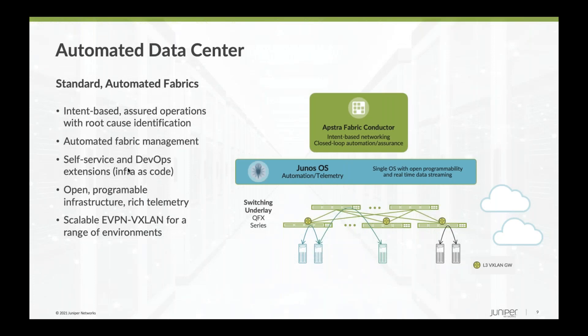This is our Juniper data center fabric architecture. As mentioned, we use industry standard EVPN and VXLAN, and all of our switches run just one operating system with telemetry capabilities. We have added AppStra Fabric Conductor on top of it, which helps with intent-based networking and closed-loop automation. This combination is extremely powerful and can act as a powerful management tool. It addresses many shortcomings customers have faced in the past with fabric management — this is a really compelling solution with our acquisition of AppStra.